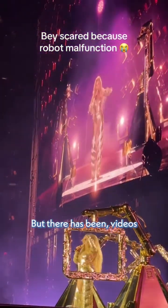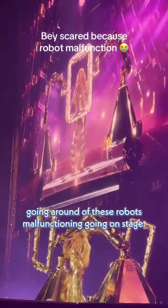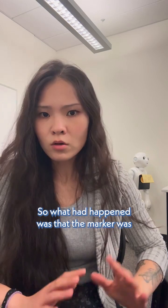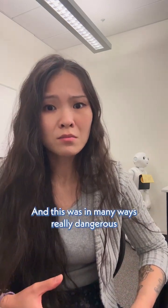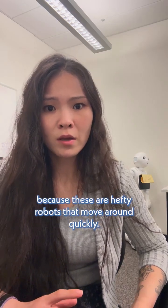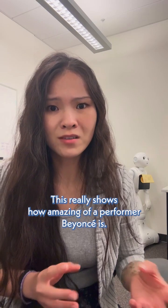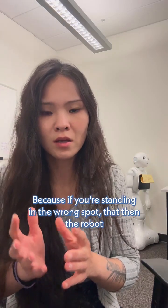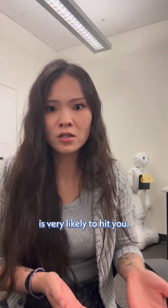But there have been videos going around of these robots malfunctioning on stage. What had happened was that the marker was probably not placed properly on stage, and this was in many ways really dangerous because these are hefty robots that move around quickly. This really shows how amazing of a performer Beyoncé is to be able to handle that situation, because if you're standing in the wrong spot, the robot is very likely to hit you.